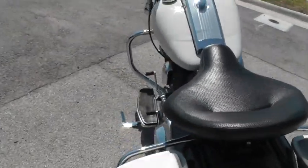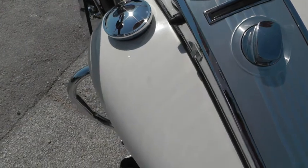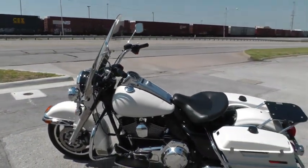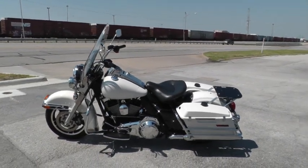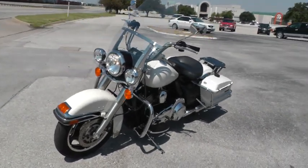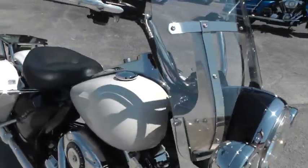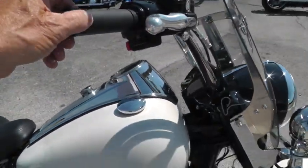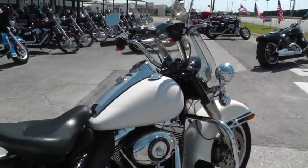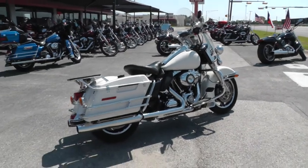I rode the bike — it rides real good, runs good. Fire it off right quick. It's been through our shop, serviced, safety checked. No engine noise or any of that kind of business.